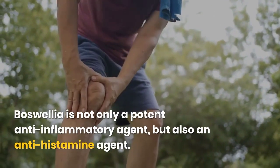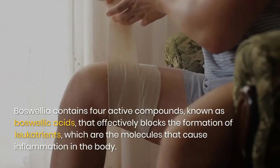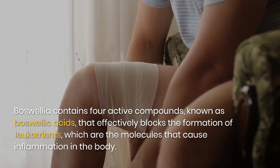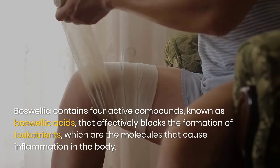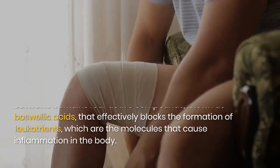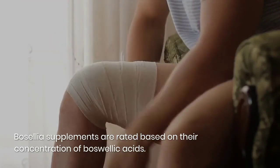Boswellia is not only a potent anti-inflammatory agent, but also an antihistamine agent. Boswellia contains four active compounds known as boswellic acids, that effectively block the formation of leukotrienes, which are the molecules that cause inflammation in the body. Boswellia supplements are rated based on their concentration of boswellic acids.